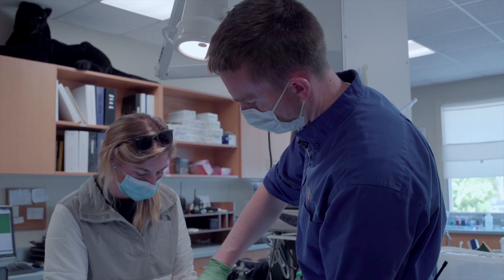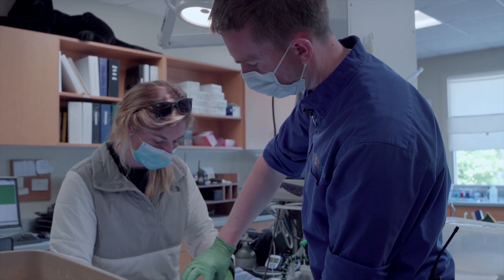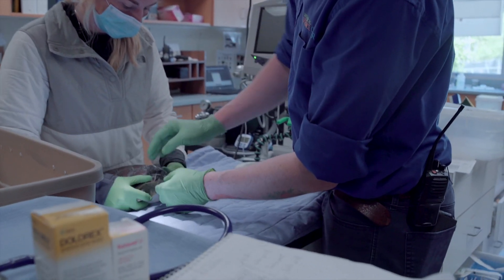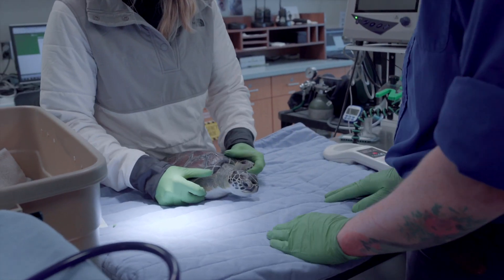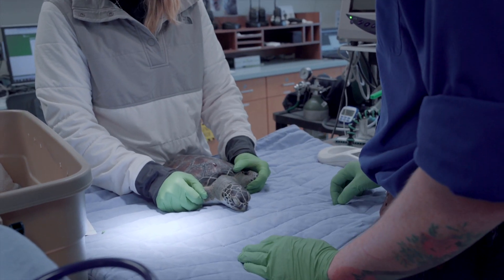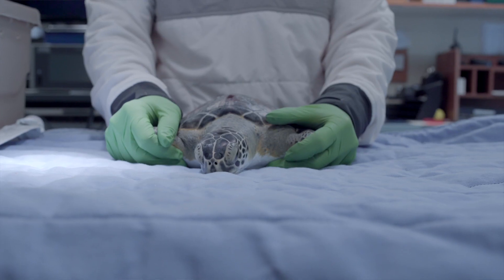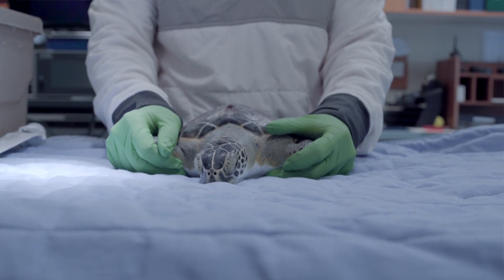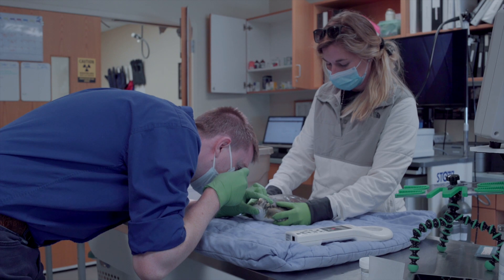Basically we're just doing a recheck physical exam. We're going to get another blood sample for a full CBC and chemistry, and take some x-rays to make sure there's not something like a fish hook stuck in him or some other reason that would cause him to be delayed in his healing. But outwardly he looks great.